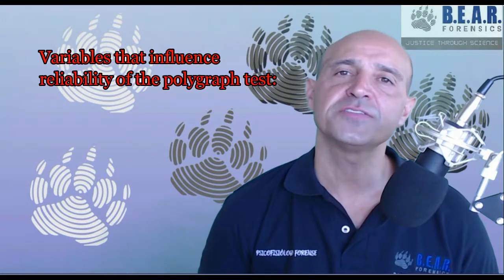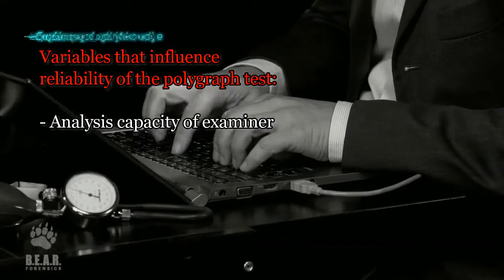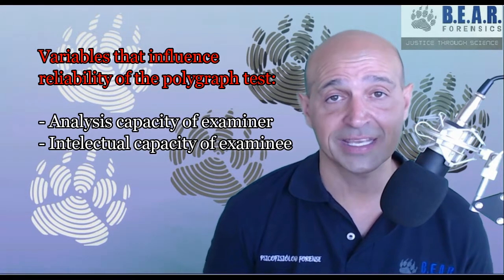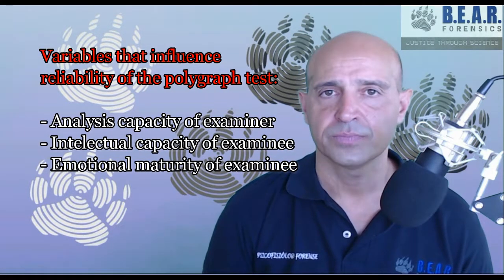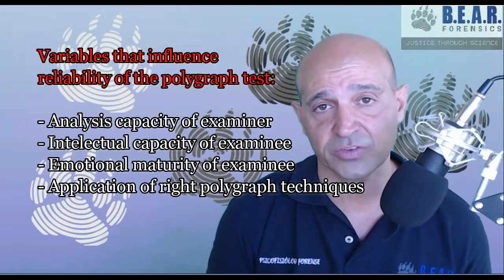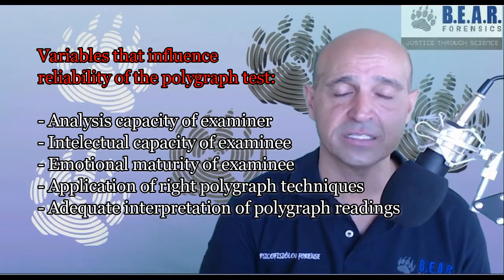Why is that percentage different from the polygraph instrument? Because other variables will enter the equation and therefore influence the margin of error. Now, these variables are: the correct interpretation of the issue under investigation by the examiner, the intellectual capacity of the examinee, the emotional state and maturity of the examinee, the use of proper techniques for the different issues under investigation, and finally, the correct interpretation by the examiner of the registered physiological activity of the examinee.